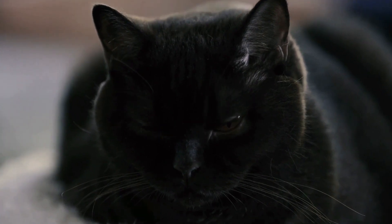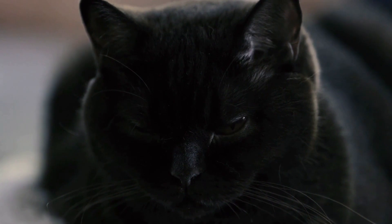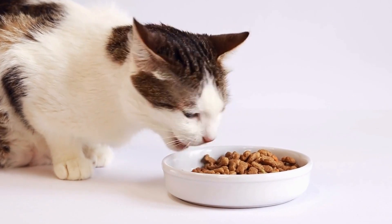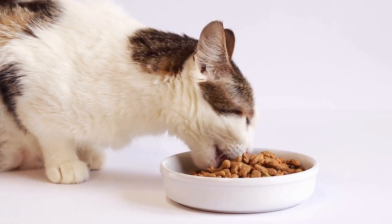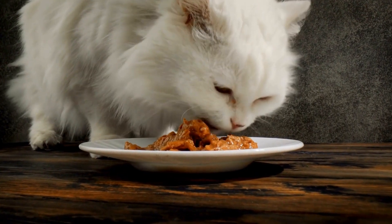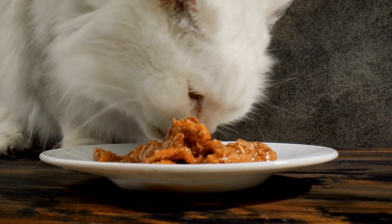The history of the Oriental Shorthair cat breed dates back to the mid-20th century. These sleek and elegant cats are known for their slender bodies, large ears, and captivating eyes. Originating from Thailand, the Oriental Shorthair breed has an interesting lineage and story to tell.